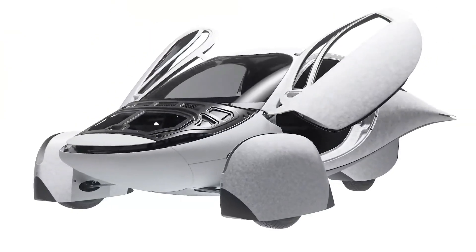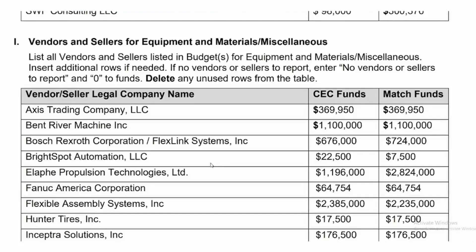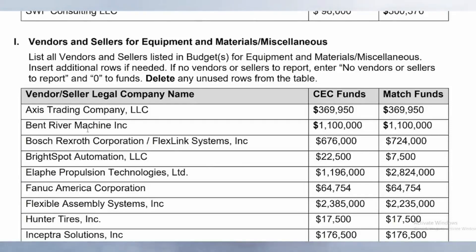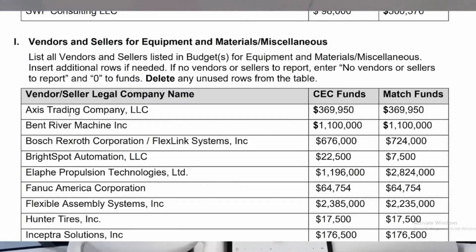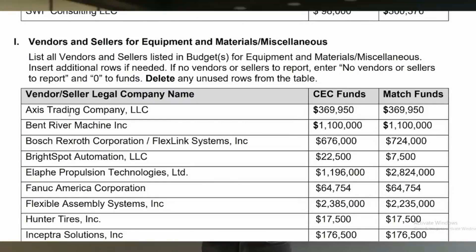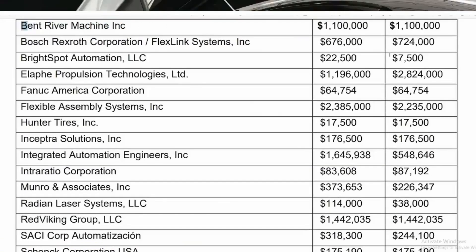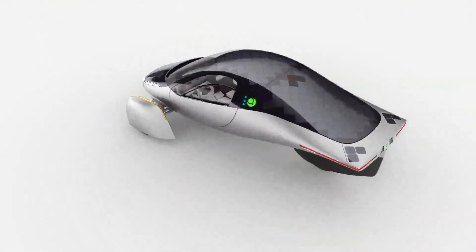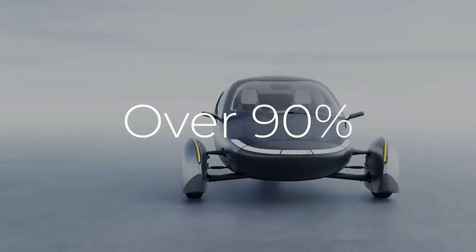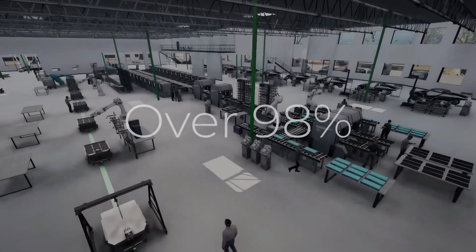Scrolling through the document, you'll find a table listing Aptera subcontractors, including GridChange LC and Estolef Consulting LC. The next section, titled Vendors and Sellers for Equipment and Materials, provides a comprehensive list of all vendors and sellers listed in Aptera's budgets. This helps clarify what was meant by 92% of Aptera vehicle suppliers and 98% of factory equipment suppliers already being selected.